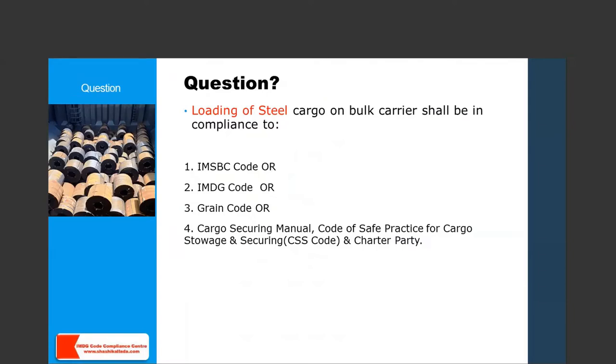CSS code is the Code of Safe Practice for Cargo Storage and Securing. Please write your answer — one, two, three, or four — into the chat box. The right answer is number four. Whenever we are going to load steel cargo, we have to refer to our cargo securing manual, the CSS code, and also the charter party. Now we'll discuss each of them one by one.